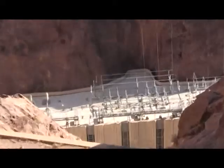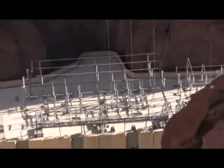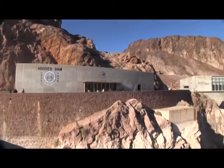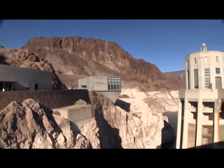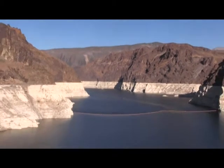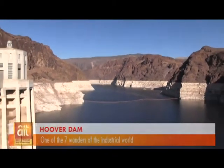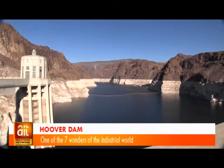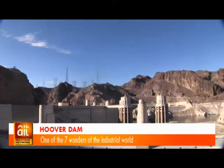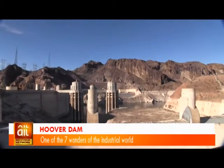A gravity dam, Hoover Dam's foundation relies on gravity to keep the entire structure from falling down. Hoover Dam rises 726 feet and is 1,200 feet wide at its crest. The base of the dam is 660 feet thick, and it took 91.8 billion cubic feet of concrete to create a retaining wall that weighs an estimated 6.6 million tons.